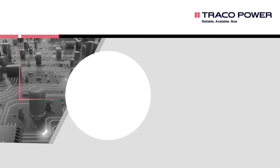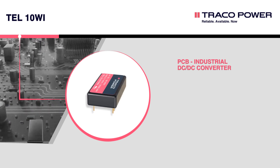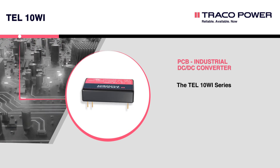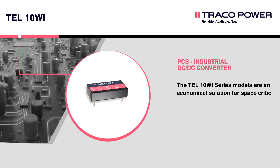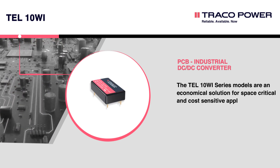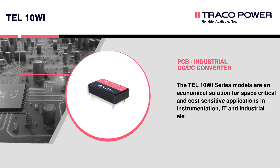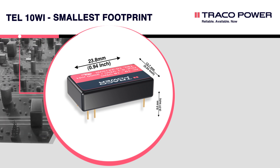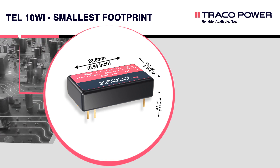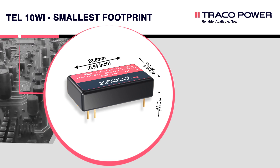The TEL10Wi — the most compact and efficient DC-DC converters from Traco Power — is an economical solution for space-critical and cost-sensitive applications in IoT, IT, and industrial electronics. The TEL10Wi comes in an ultra-compact DIP 16 metal package. This highly efficient 10-watt DC-DC converter is the smallest of its kind.